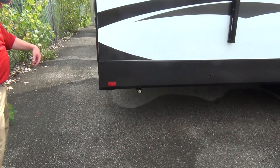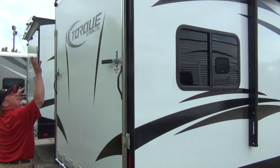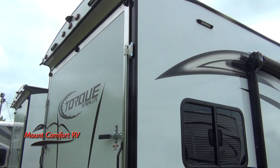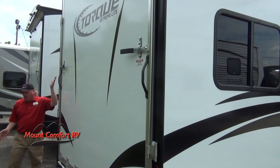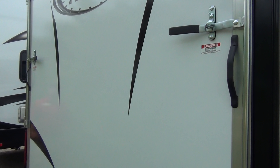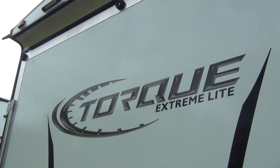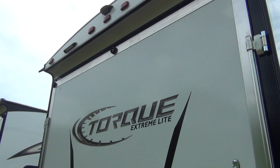Jacks on all four corners, stabilizer, crank down style. Along the back, we've got LED lights, low and high, with a nice ramp door. Comes down, easy to roll your things in and out, depending on what it is you're taking. We've also got a couple of really nice white LED lights here at the top that will light up this area.